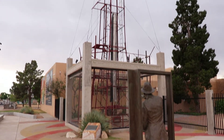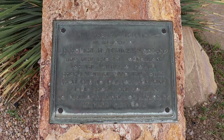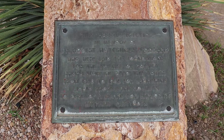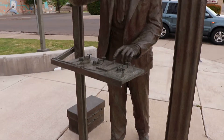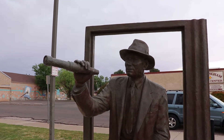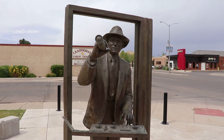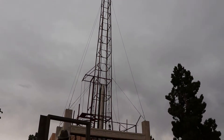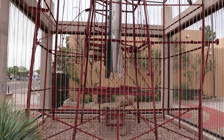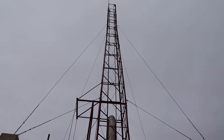Goddard was a pioneer of rocket science. He created and launched various forms of rockets, including liquid-fueled rockets in the 1920s and 30s. This statue is here in Roswell because Dr. Goddard actually lived here during the 1930s and the beginning of the 1940s. This statue is technically called 'Visions from Space' and it features a full-size statue of Dr. Goddard and what appears to be a doorway with a telescope and a control panel for his rocket.